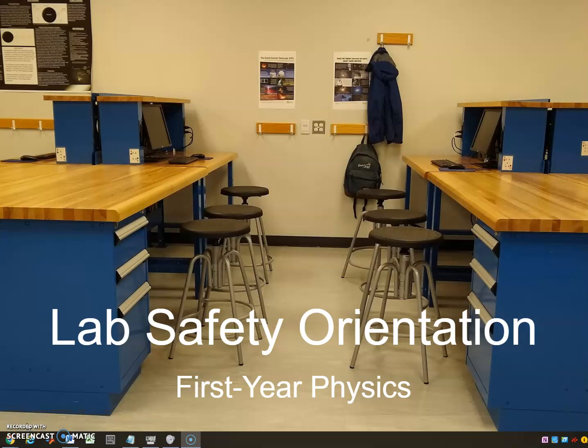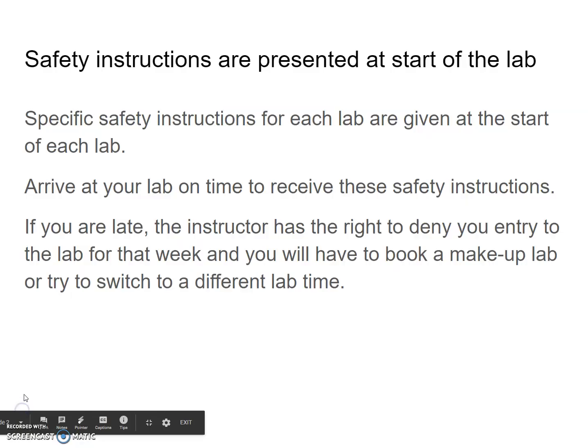Welcome to the lab safety orientation for first year physics. Safety instructions are presented at the start of each lab. That means if there's any piece of equipment that might have specific hazards or dangers, we'll let you know. We ask that you arrive at your lab on time to receive these safety instructions.